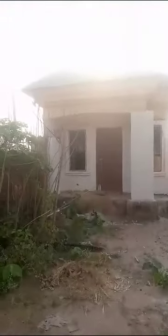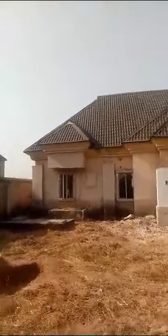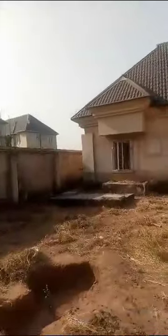This is total one plot of land. The security house is one plot of land. This building is almost 80% completed.